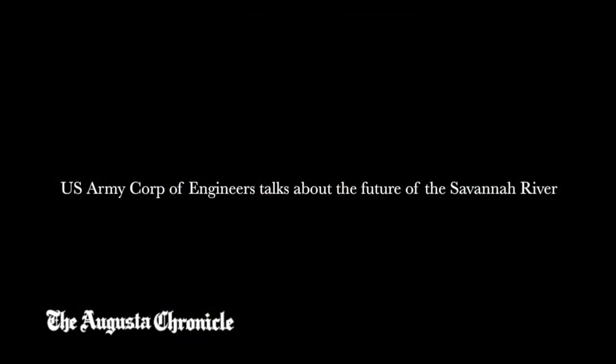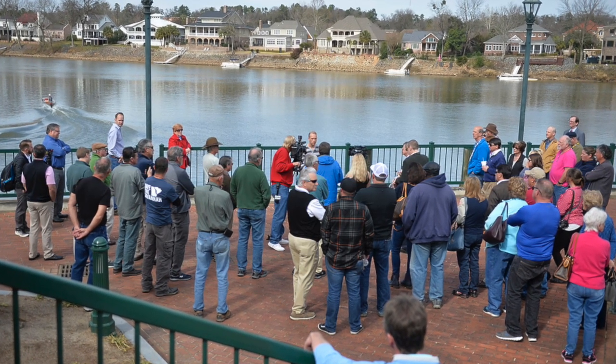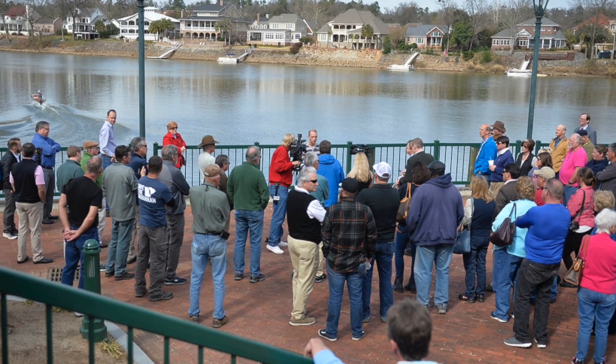What we're doing up here in Augusta starts with the Savannah Harbor expansion project down in Savannah. We're deepening the harbor, and according to our reports, deepening the harbor would increase the salinity in the river, which reduces the spawning habitat for a number of fish — two of note being endangered species: the short-nosed sturgeon and the Atlantic sturgeon.